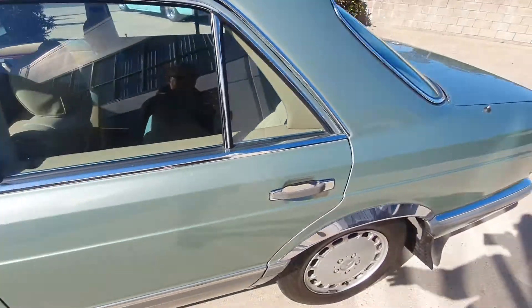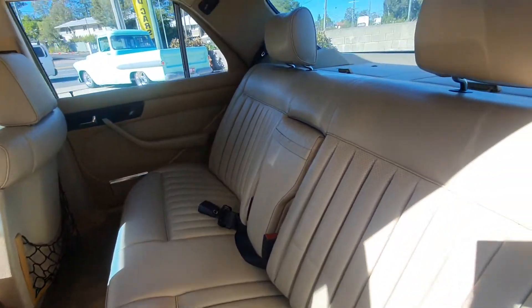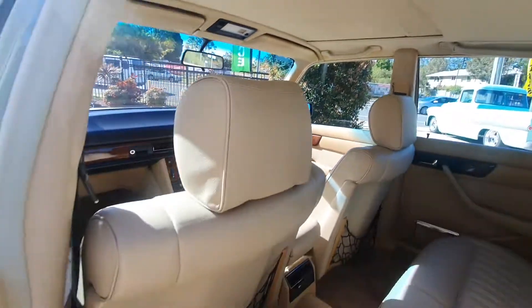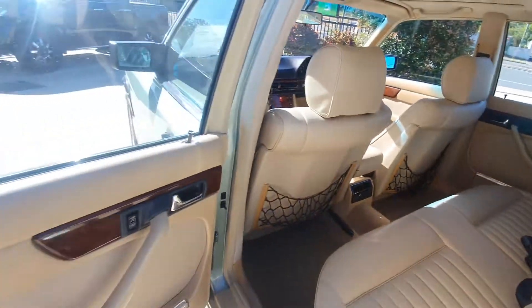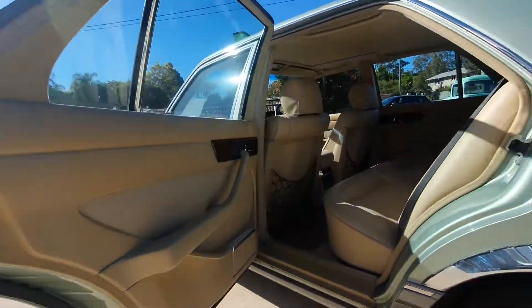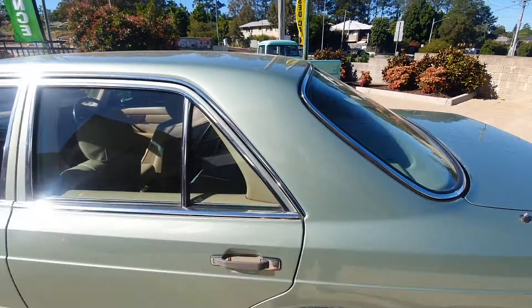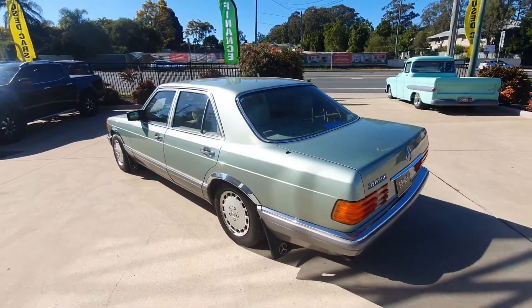We look in the back and it's exactly the same. This car had sheepskin covers on it for a very long time, which is why the interior is so beautiful. And obviously not having done a lot of miles — that all helps as well. You can see the quality up in here. I really like this mist green colour.